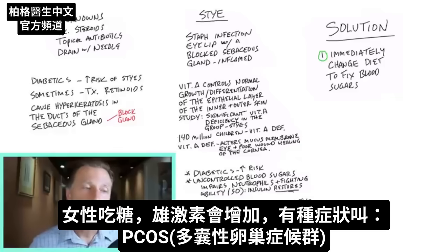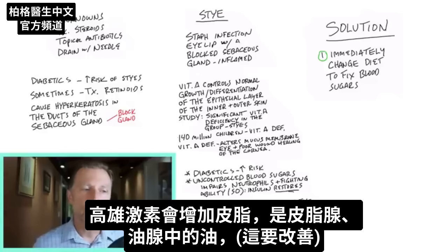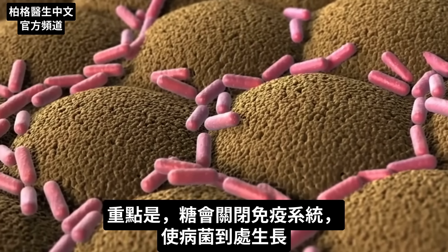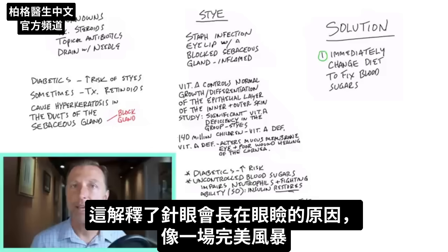Also, when you eat sugar, if you're female, you're increasing your androgens. There's a condition called PCOS — polycystic ovarian syndrome — that comes from too much androgen, which is really coming from too much insulin because the diet is too high in carbs. Too much androgen increases sebum, which is the oil in the sebaceous gland — the exact thing we're trying to regulate. The big takeaway is that too much sugar paralyzes the immune system and allows pathogenic bacteria to grow in places where you have weaknesses, like where you have a vitamin A deficiency in the sebaceous gland.